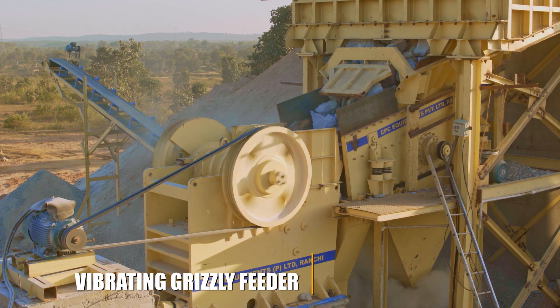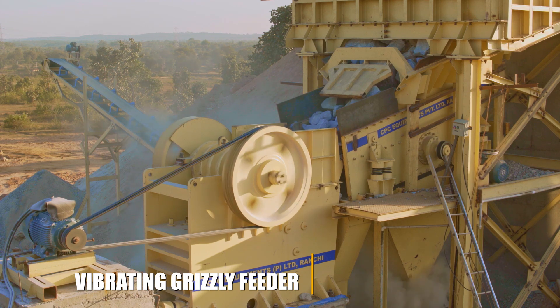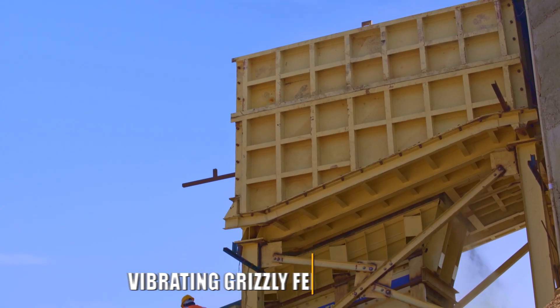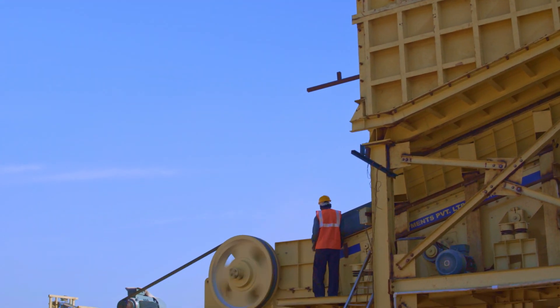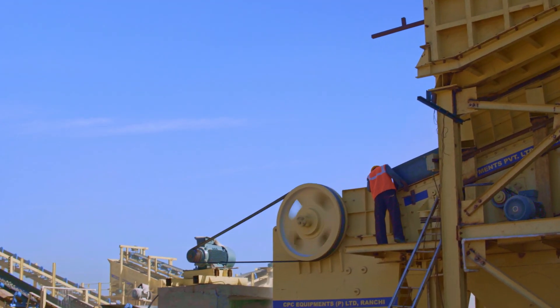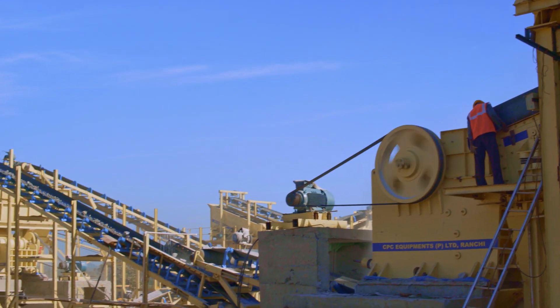The vibrating grizzly feeder, which is the heart of the crushing operation and is located under the dump hopper, continuously feeds the material into the primary crusher, where the rocks are crushed down to 5 inches and sent to the primary conveyor.